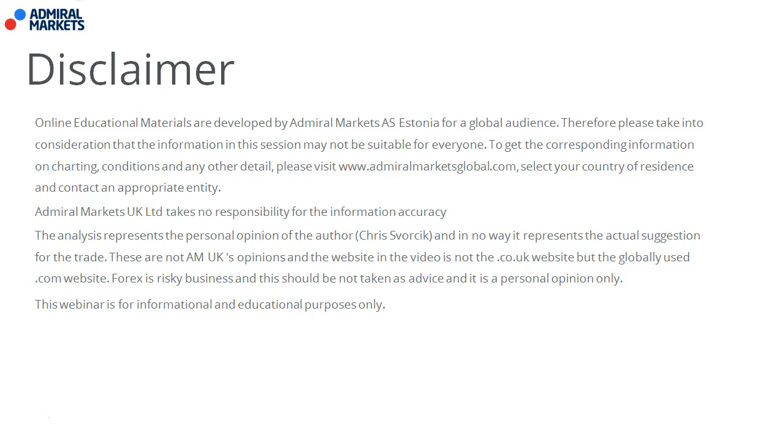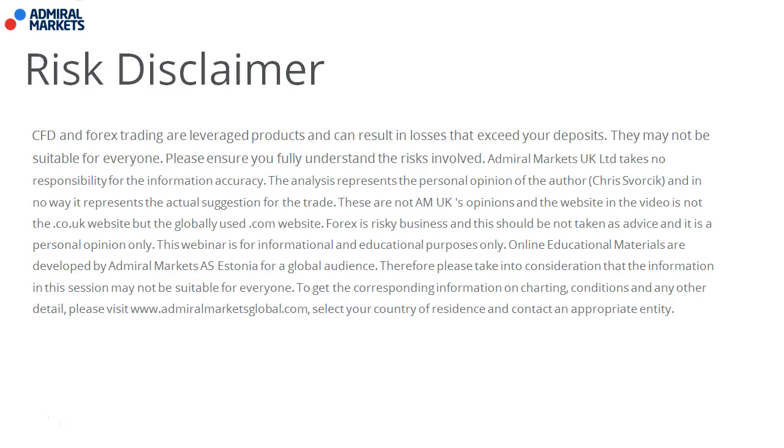Be aware that this video is shown to a global audience but may not be suitable for everyone. Please visit AdmiralMarketsGlobal.com, select your country of residence and contact the appropriate entity for more details. Please be aware that trading foreign exchange and global financial markets is considered high risk. Please seek the advice of an independent financial advisor. This video is for informational and educational purposes only, and by continuing watching you agree with this disclaimer and are aware of the risks involved when trading.